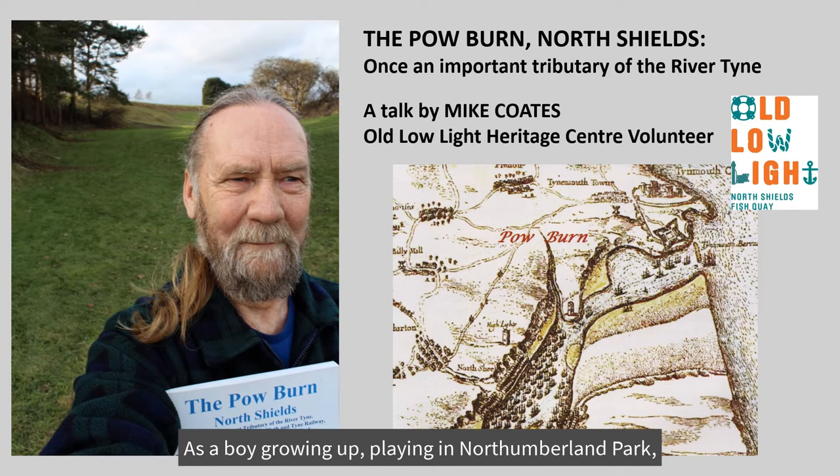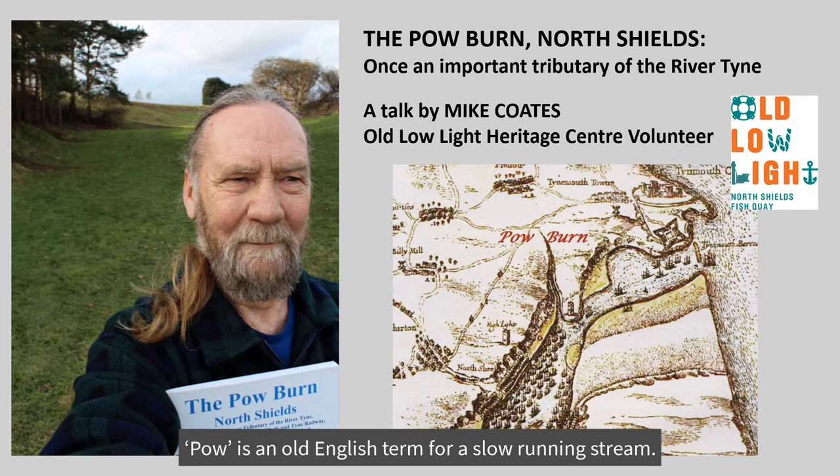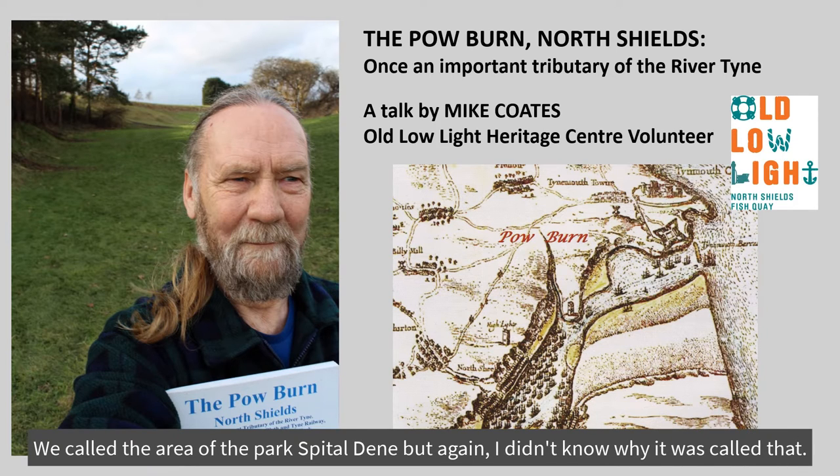As a boy growing up playing in Northumberland Park, I was not aware of the name Powburn. Pow is an Old English term for a slow-running stream. We called the area of the park Spittledeen, but again, I didn't know why it was called that.